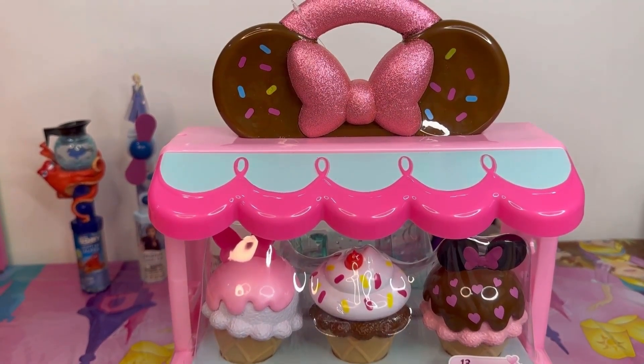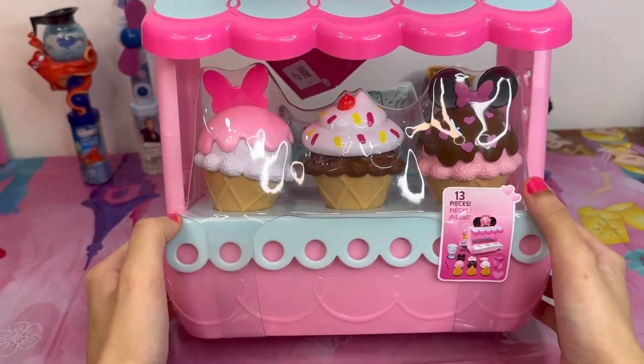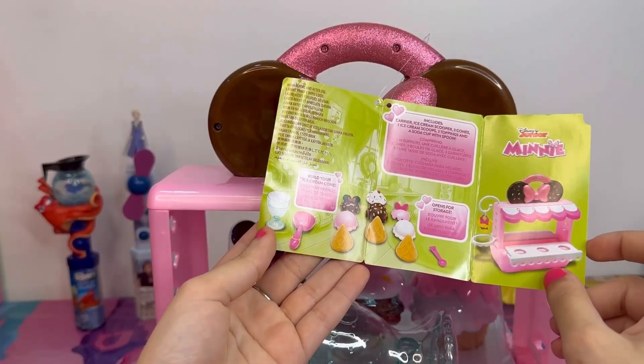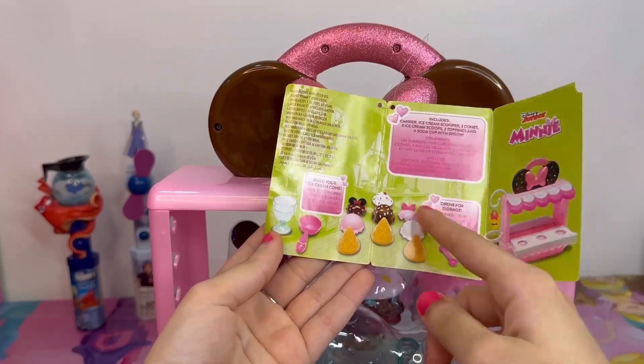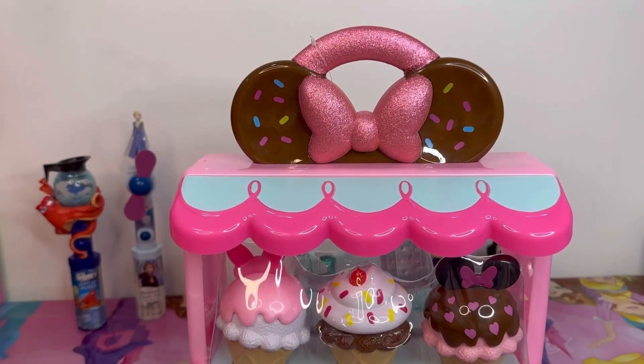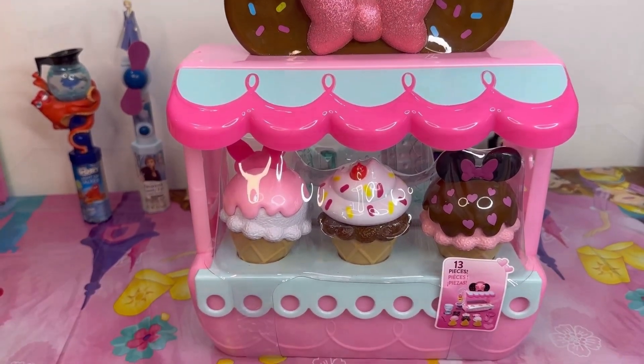The second thing that I got is this Minnie Mouse ice cream shop — or ice cream stand. It comes with 13 pieces; you can customize your ice cream. We got different ice cream scoops and toppings, and I really like the shiny sparkly Minnie Mouse bow.